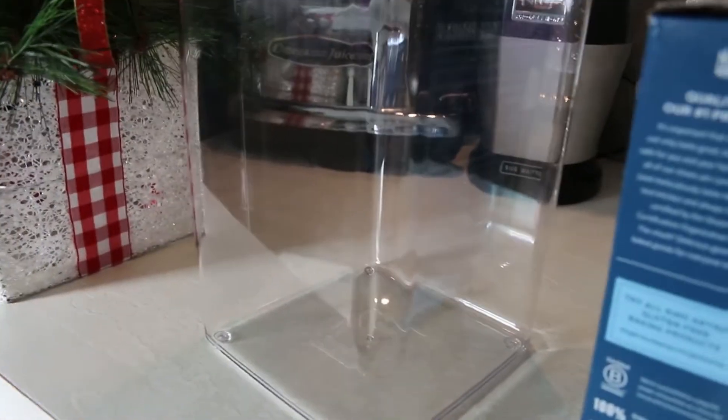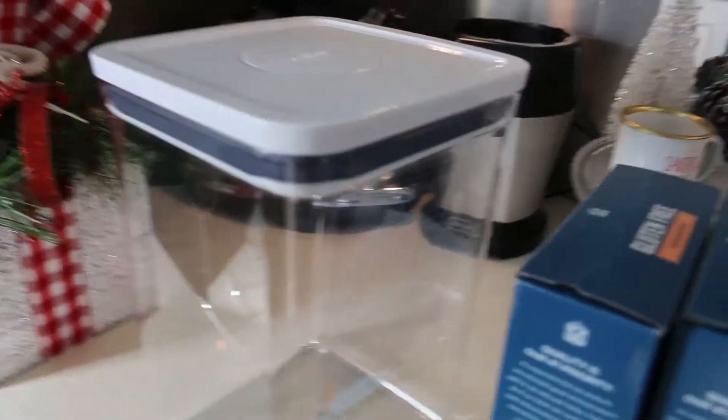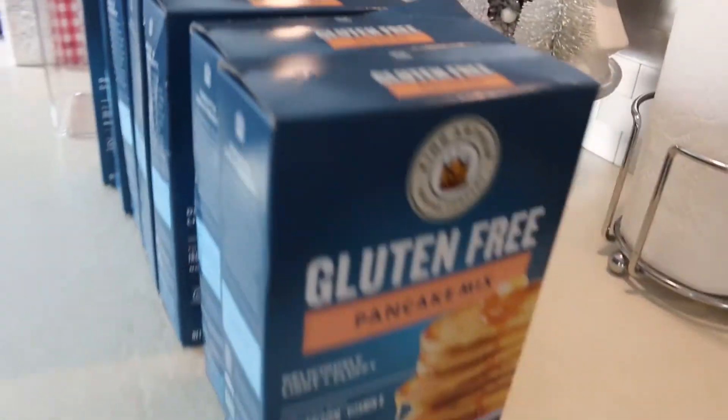I got this OXO container. I've heard so many good things about this storage container. I got this from Kohl's, and now my favorite pancake mix all lined up. Let's see how many we can fit in here.